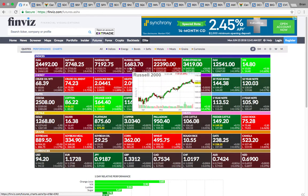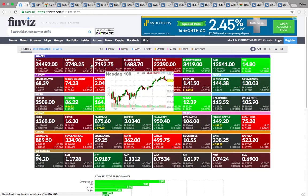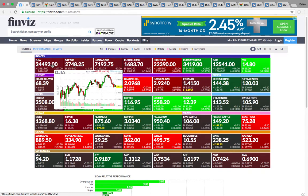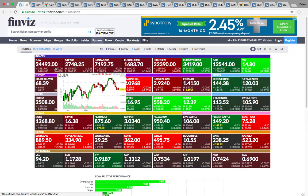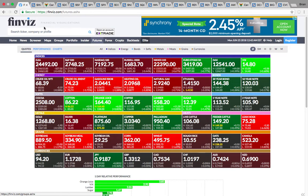We did have a pullback going — a multi-day pullback for the Russell 2000, the NASDAQ, and the S&P 500 was down on Friday. The S&P 500 bounced on Friday along with the Dow Jones Industrial Average. And so now seeing them reverse here in futures trading is a red flag.